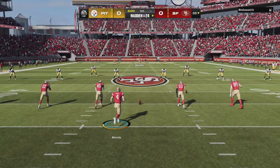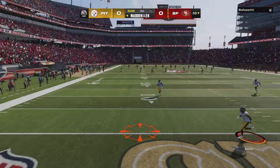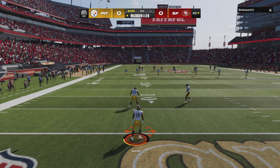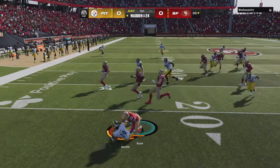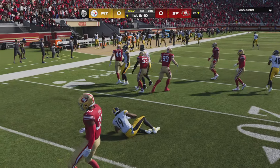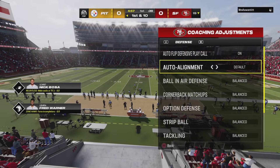Two teams that have combined to win 11 Super Bowl titles. The Steelers and the Niners are underway. The kick taken in at the goal line, and good coverage there on special teams as they'll get him down shy of the 20.